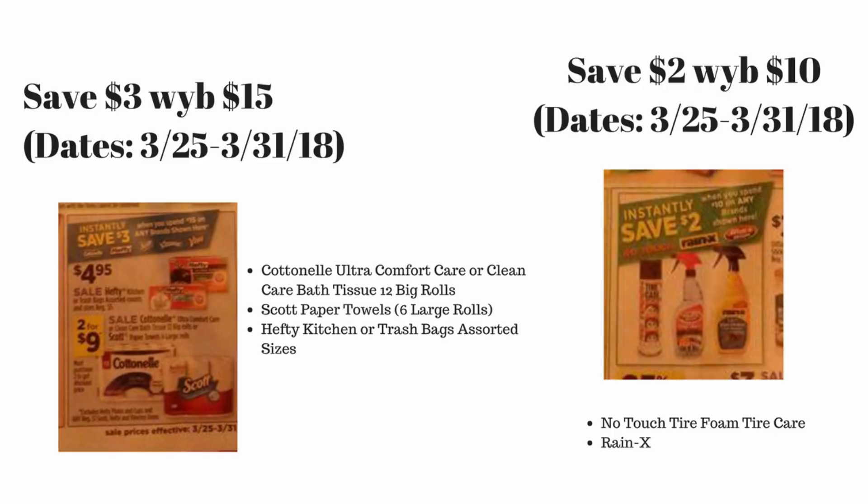On our final slide we also have instant savings deals for March 25th to March 31st. It is a save two dollars when you buy ten dollars worth of products on No Touch tire foam, tire care, and Rain-X — that's a great deal coming into spring, let's take care of our cars. And then my absolute favorite one, which is another that only rotates every six months: it is save three dollars when you spend fifteen dollars, also March 25th to March 31st.